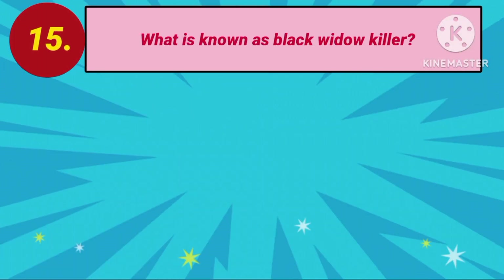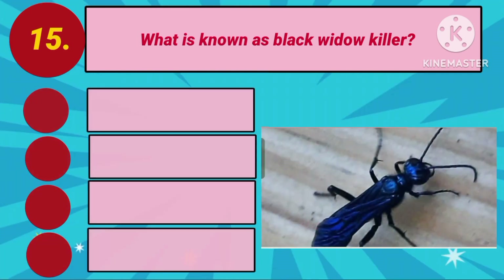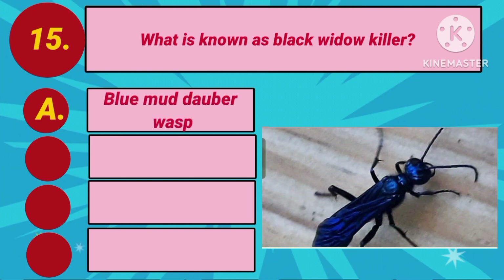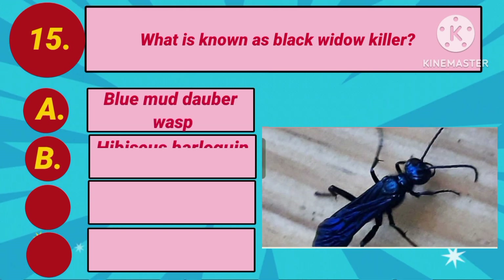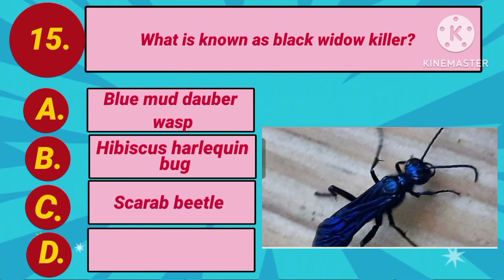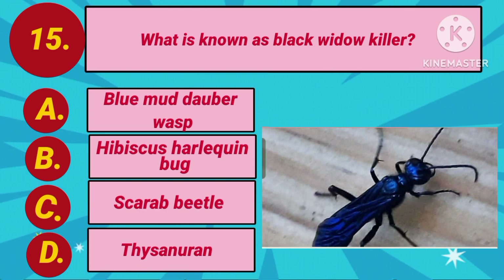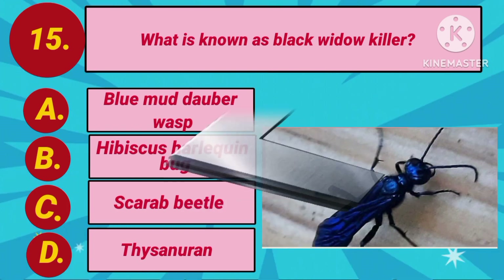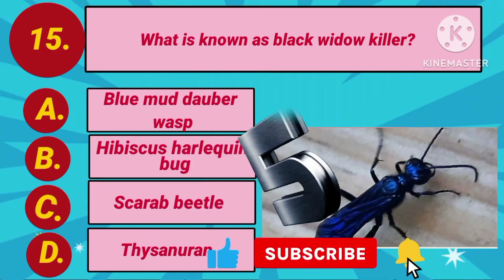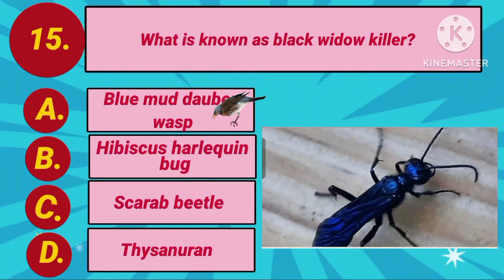Next question. What is known as the Black Widow Killer? Option A: Blue Mud Dauber Wasp. Option B: Hibiscus Harlequin Bug. Option C: Scarab Beetle. Option D: Taissa Nuran. Your countdown starts. The answer is Option A: Blue Mud Dauber Wasp.